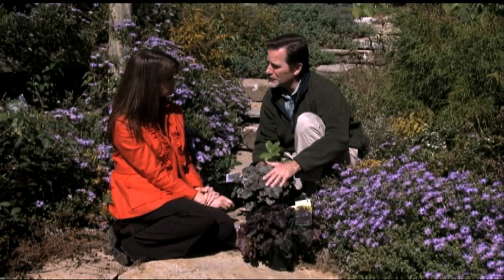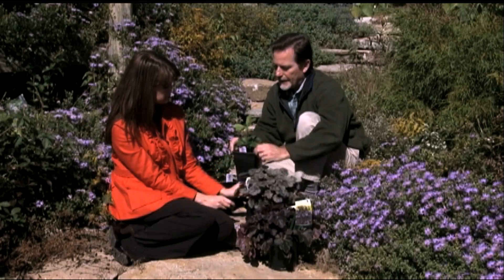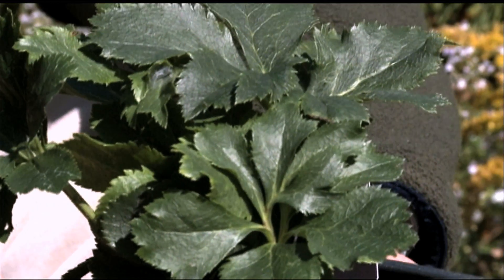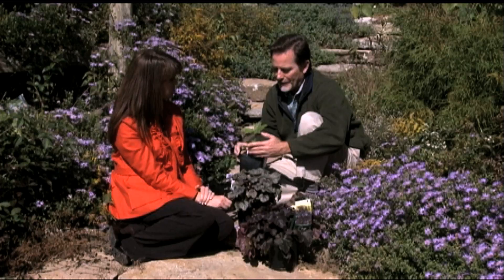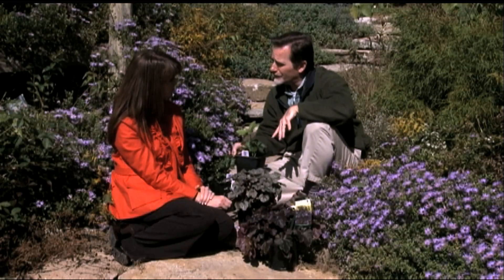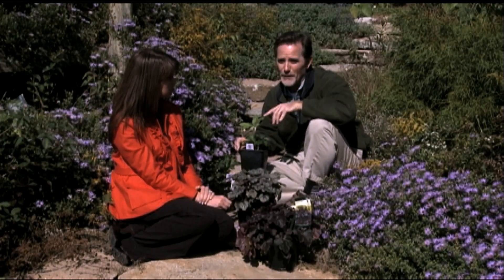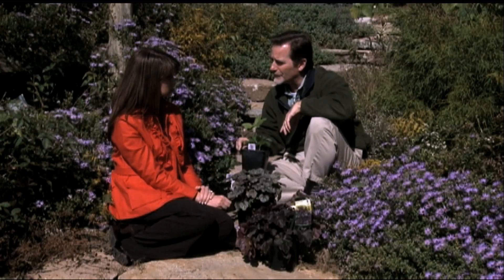Another plant that is an evergreen in this climate is Lenten Roses, or Helleborus — also called Hellebore. These will start blooming in late February all through March and April, thus the name Lenten Rose, that being the season of Lent. They have beautiful rose-like flowers that come up from this mass of foliage. It's quite unique in that it's an evergreen perennial — you'd plant these in similar situations to hostas and ferns, as they like more shade, but they do wonderfully here in central Kentucky.